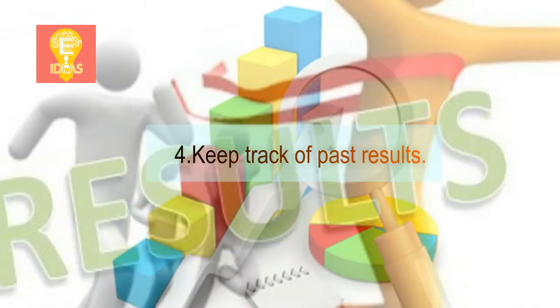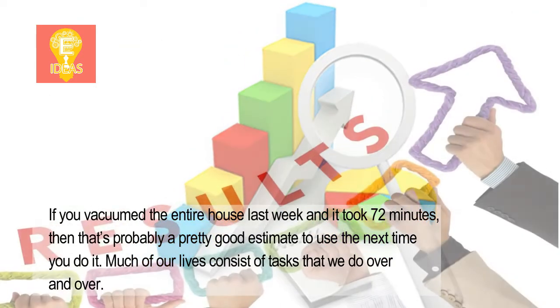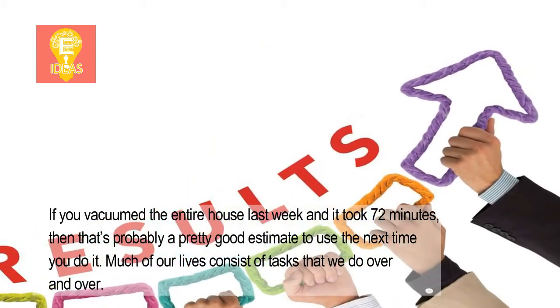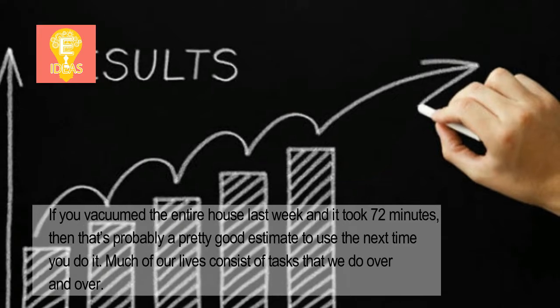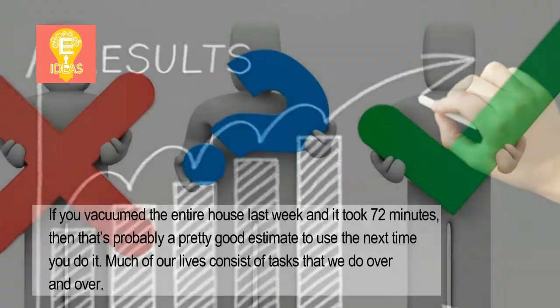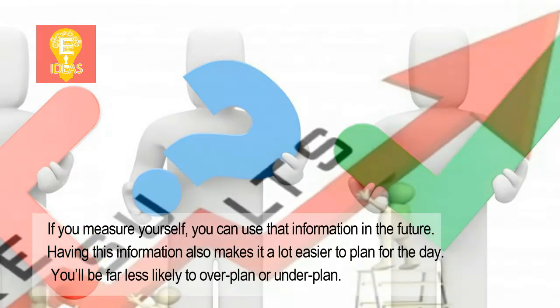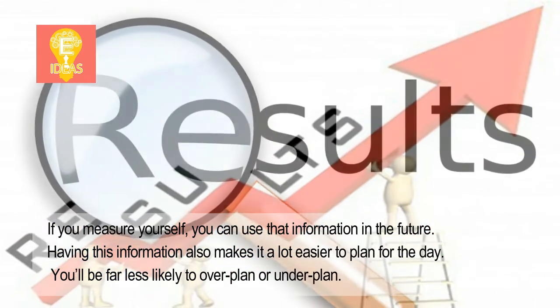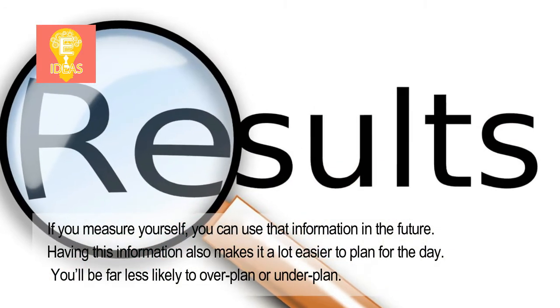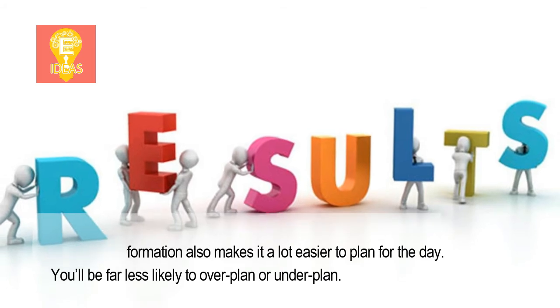4. Keep track of past results. If you vacuumed the entire house last week and it took 72 minutes, then that's probably a pretty good estimate to use the next time you do it. Much of our lives consist of tasks that we do over and over. If you measure yourself, you can use that information in the future. Having this information also makes it a lot easier to plan for the day — you'll be far less likely to over plan or under plan.